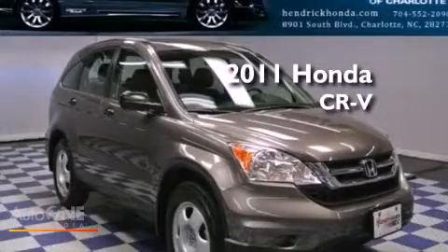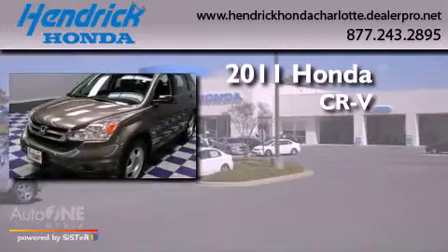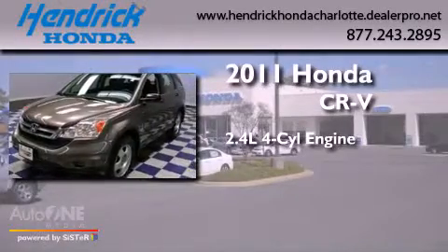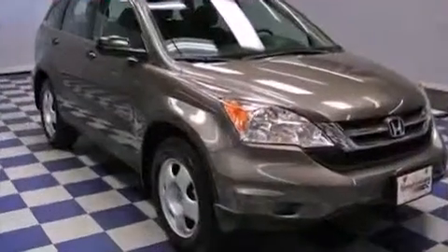This is a certified pre-owned 2011 Honda CR-V. It features a 2.4-liter four-cylinder engine, an automatic transmission, and the added safety and control of four-wheel drive.